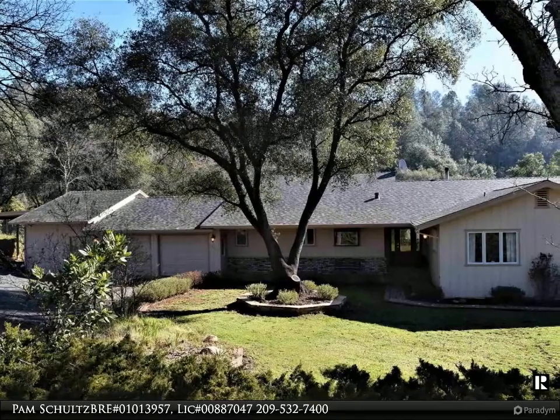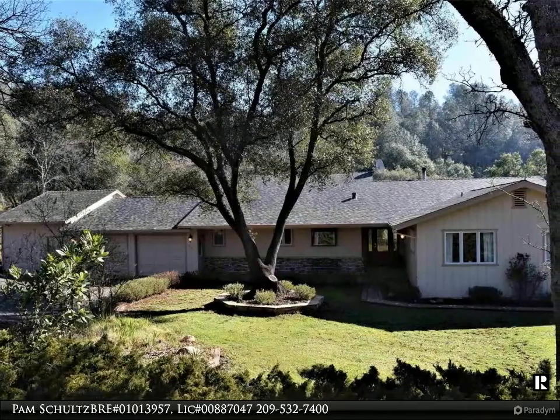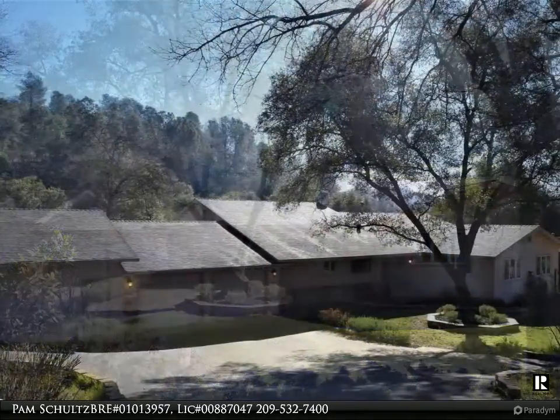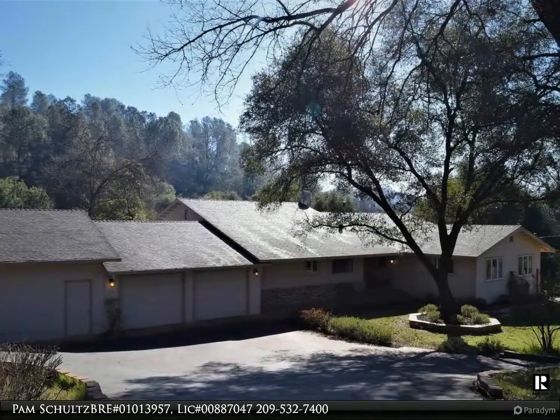This Coldwell Banker Segerstrom property video is presented by Pam Schultz, BRE number 01013957, license number 00887047.